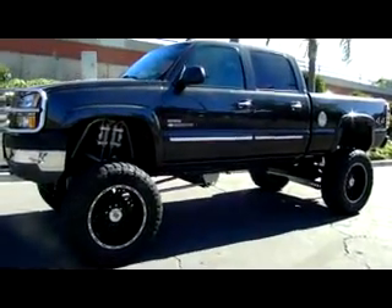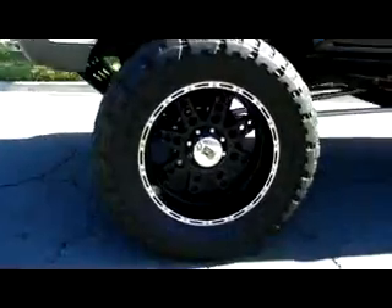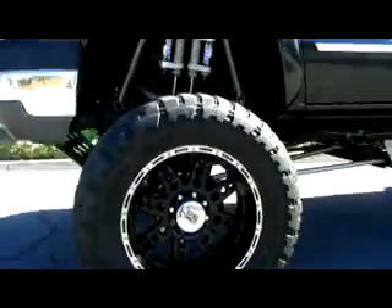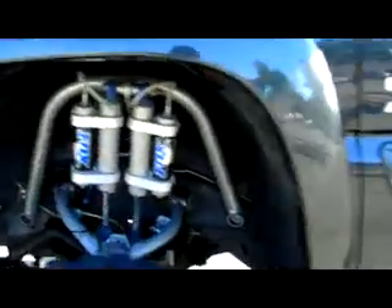It's sitting on 22-inch XD wheels with Toyo tires. You got the Fox shocks in the front and the rear. It's a 2500 HD. It's got these electric running boards that go down when you open the door.